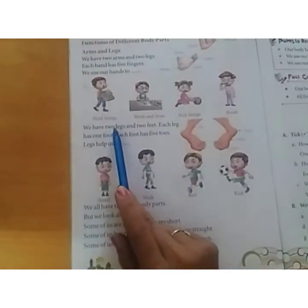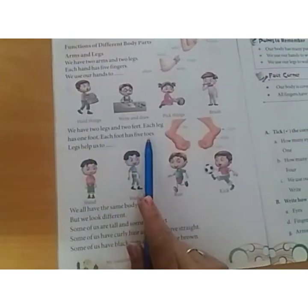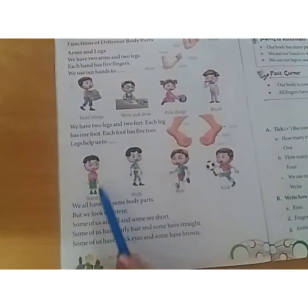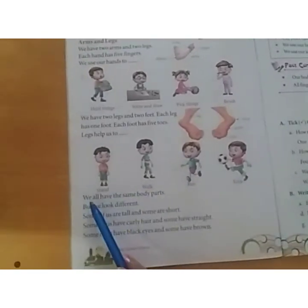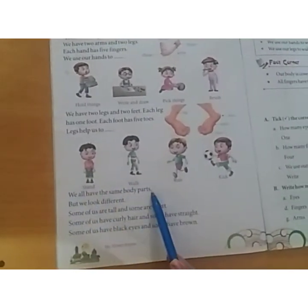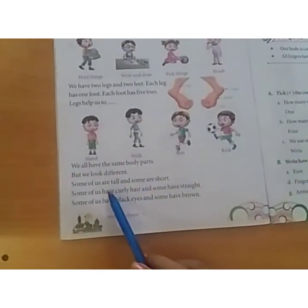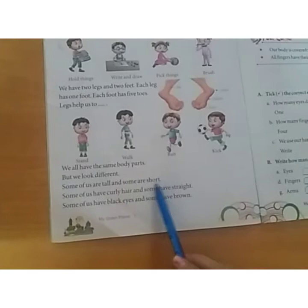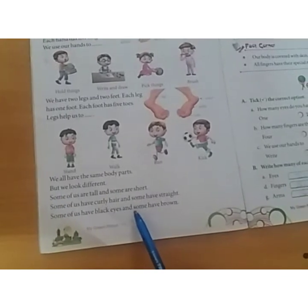We have two legs and two feet. Each leg has one foot. Each foot has five toes. Legs help us to stand, walk, run, kick. We all have the same body parts, but we look different. Some of us are tall and some are short. Some of us have curly hair and some have straight. Some of us have black eyes and some have brown.